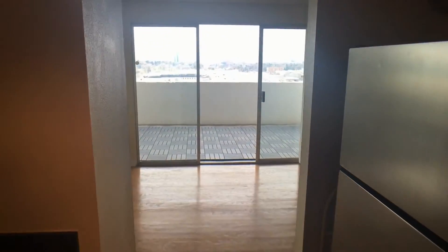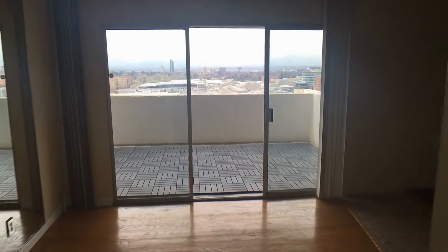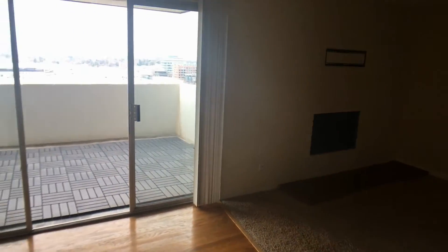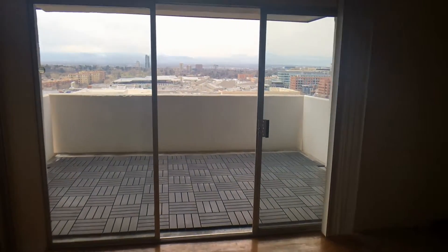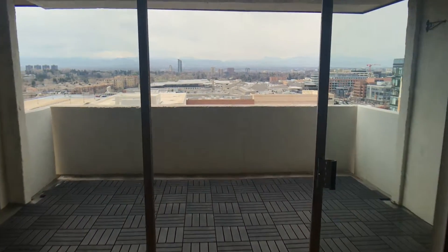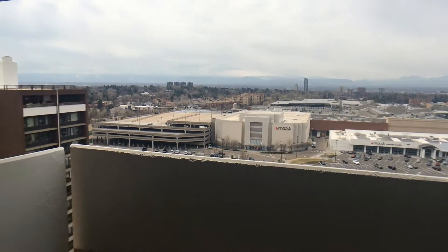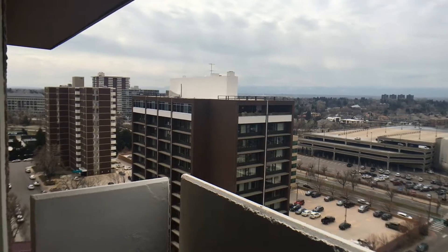From here we move into a small foyer area which connects outside to the balcony, giving you stunning views of Cherry Creek and the Denver skyline.